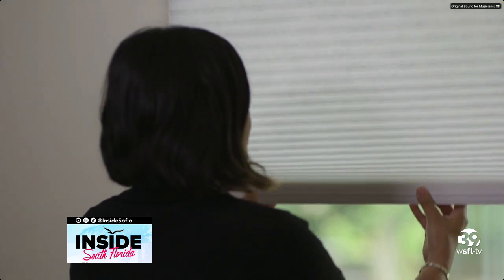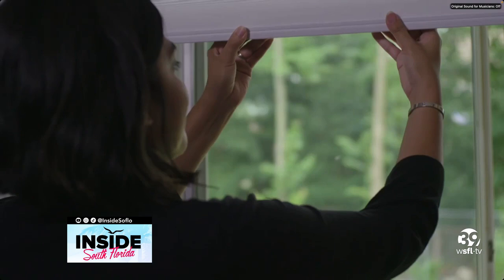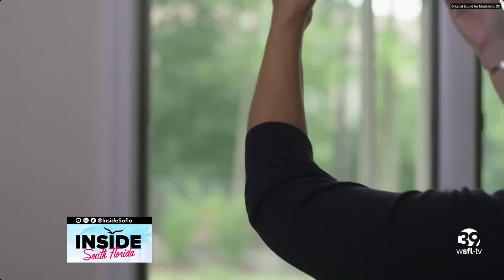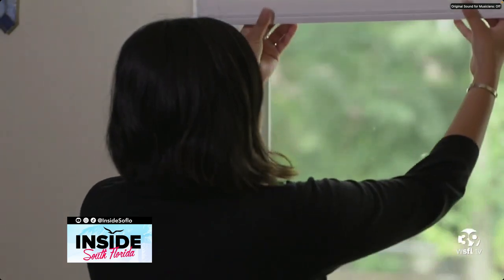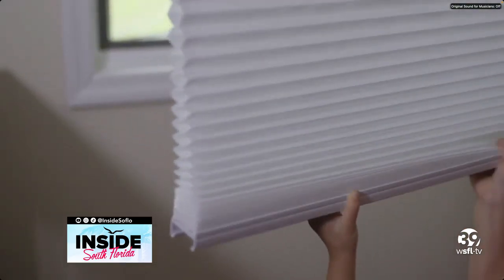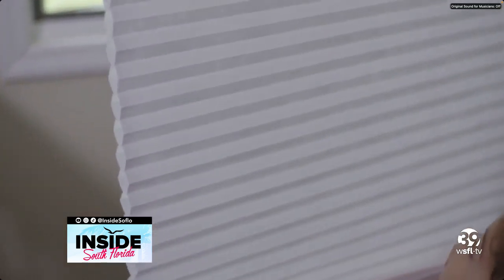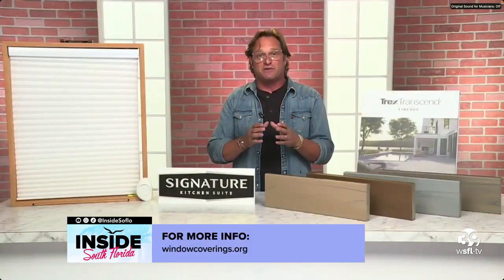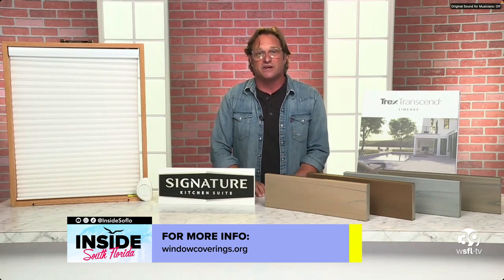Parents should really check their window coverings and replace them with cordless products. Going cordless is easier than ever. If you're looking for which brands to use, the Best for Kids logo will be on the box of those particular products. Best for Kids does third-party testing to make sure that any product they've given the green light to is a good product to be used in homes with young kids.